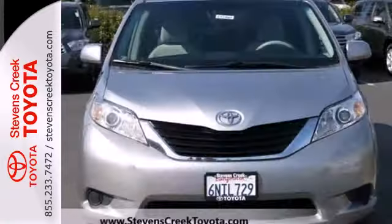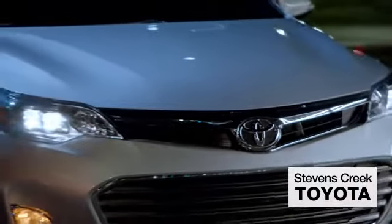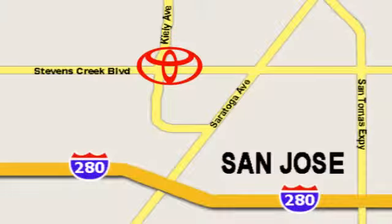See this one for yourself today when you take it for a test drive. Come experience the fast, efficient, friendly service at Stevens Creek Toyota. We're easy to find on the corner of Stevens Creek Boulevard and Kiley Points.